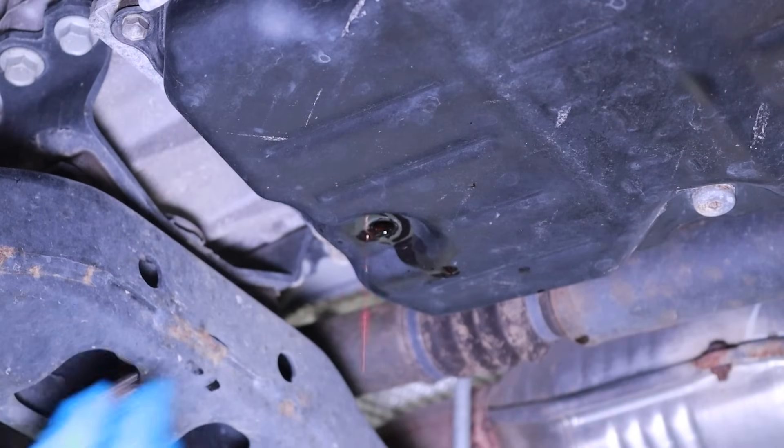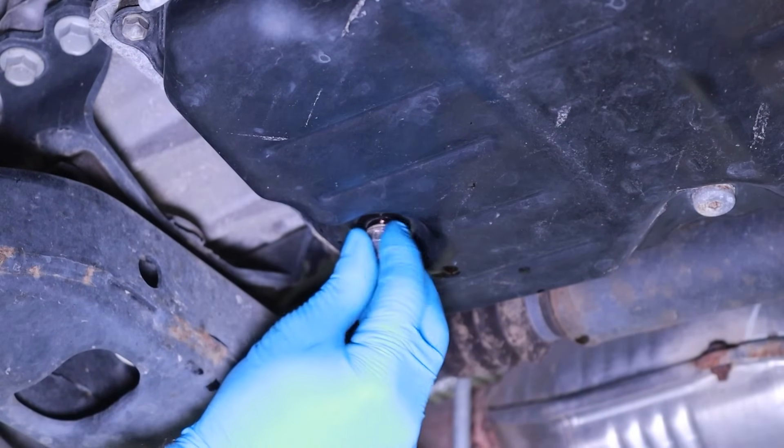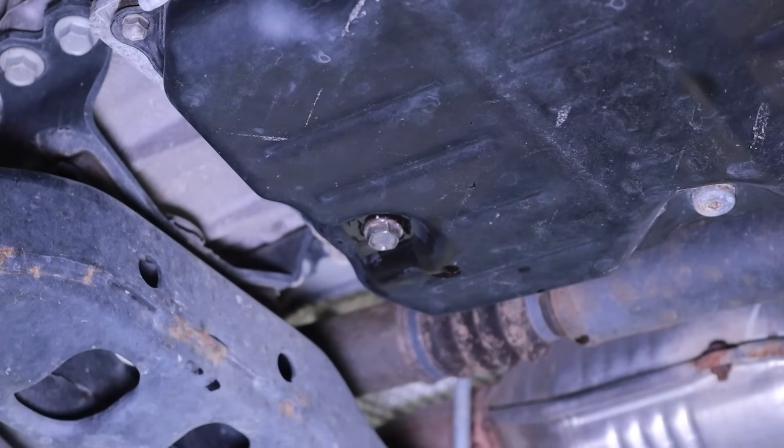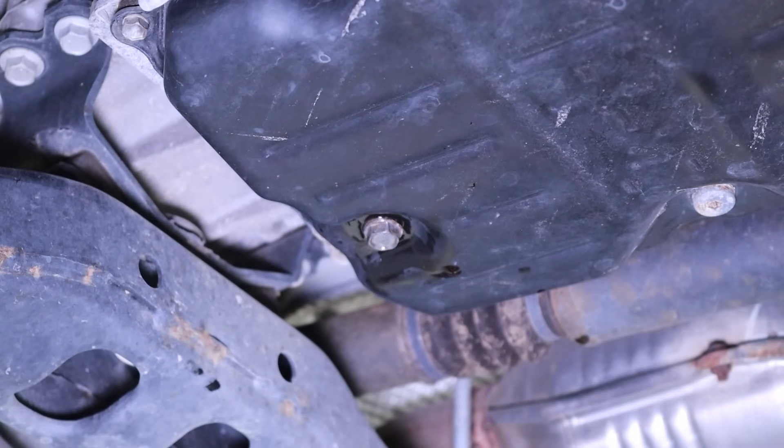Once the fluid is done draining, you can reinstall the drain plug with sealing washer, threading it in a clockwise direction to a snug, hand-tight feel. This is to minimize dripping as you work under the transmission pan area.